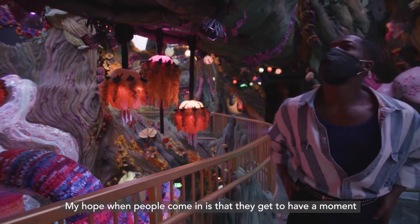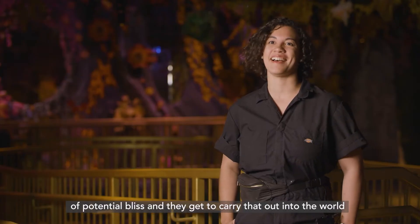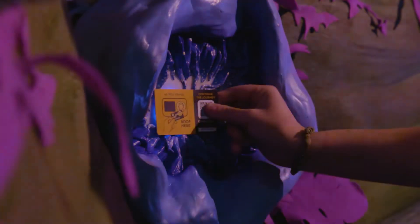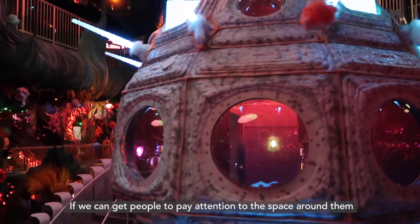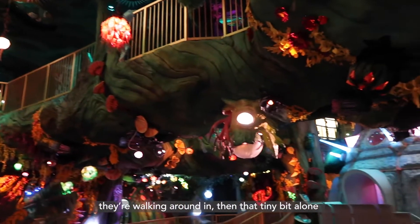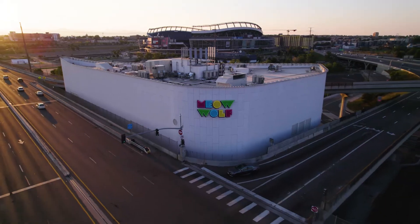My hope when people come in is that they get to have a moment of potential bliss, and they get to carry that out into the world around them after they leave. If we can get people to pay attention to the space around them in a way that they don't normally pay attention to the world they're walking around in, then that tiny bit alone would be a job well done.